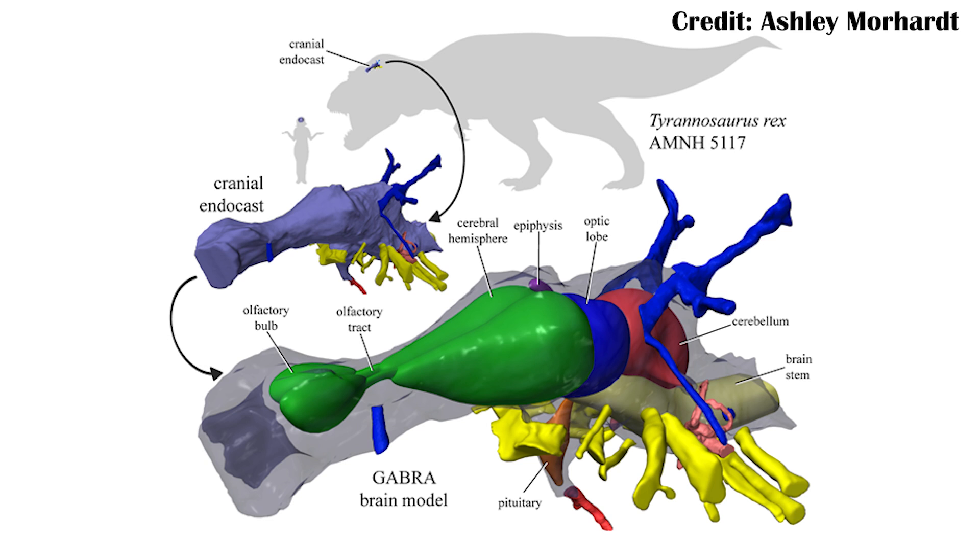There's plenty of critiques to make about saying that it was only a scavenger, mostly because we have direct evidence of it hunting. However, it's really important to understand that it's not a perfect guide, but it is very informative. Unfortunately, this kind of thing has been done a whole lot less on other groups of dinosaurs, namely the ornithopods.